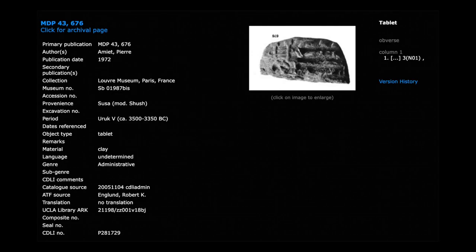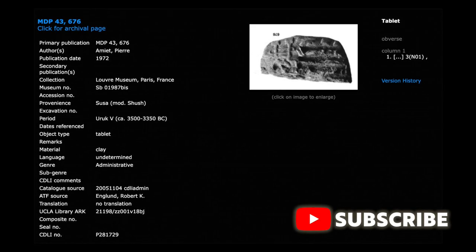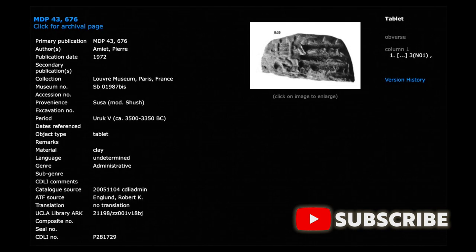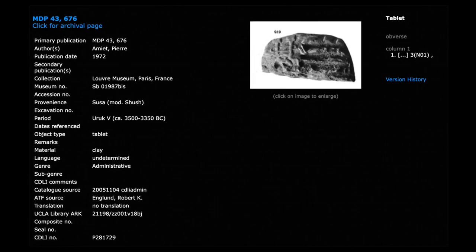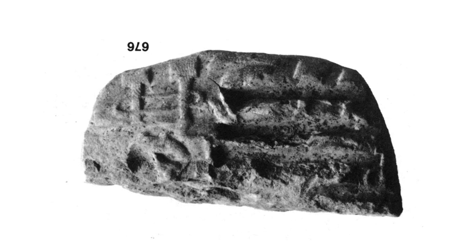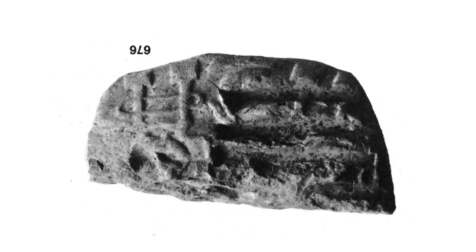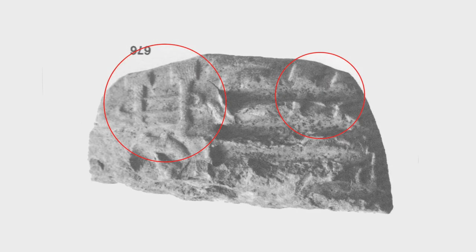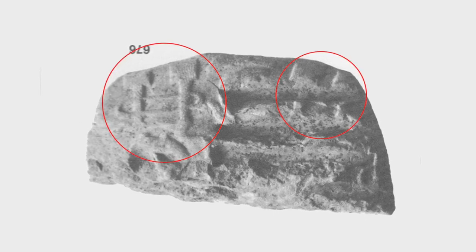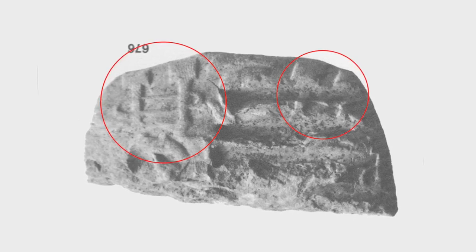We are looking at a fragment of a cylinder seal impression, and the cuneiform digital library gives a scanned black and white photograph, as well as some basic information like the material used and which collection it's from. But look at the actual photograph — look at the number in the top left. The image is actually upside down. If we look at it upside down, yes, it could be interpreted as a very abstract picture of a Gobekli Tepe circular enclosure, and yes, these could be T-shaped pillars.